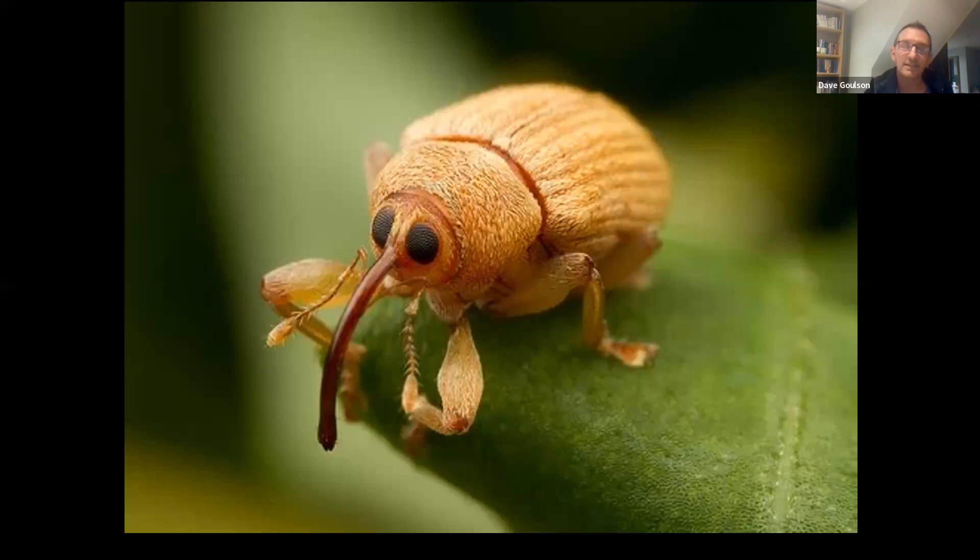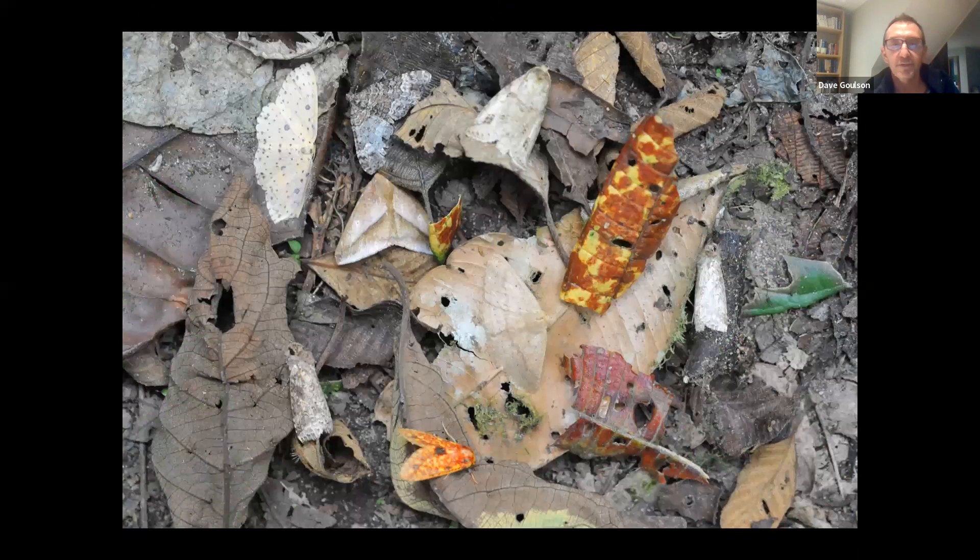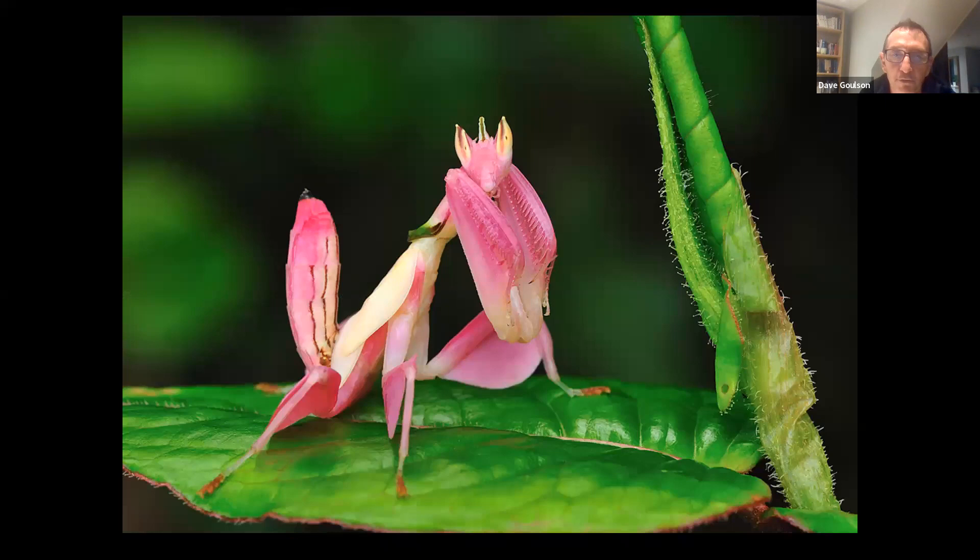Many insects are amazingly camouflaged. This is a type of cricket doing an amazing impression of a leaf — it's even evolved veins on its wings to copy the veins of a leaf. There are many moths that are beautifully camouflaged on tree trunks or the forest floor. I took this picture myself in Ecuador — there are about eight moths in that picture. And then there are other insects like this beautiful orchid mantis that stands out, but looks like a flower, so insect-eating birds wouldn't try to eat it. It also attracts potential prey — bees coming to what they think is a lovely pink flower and finding themselves to be lunch.